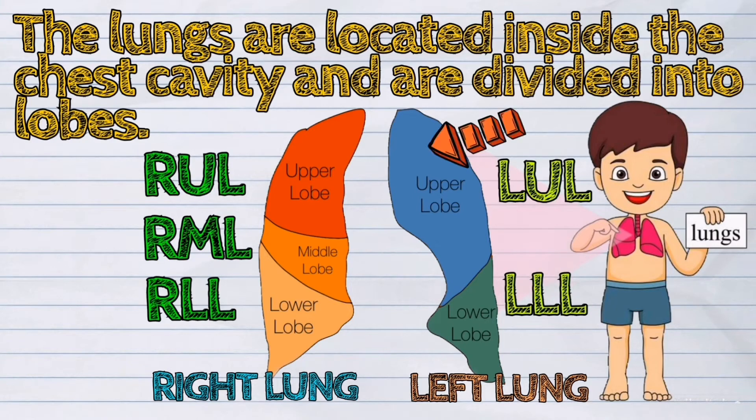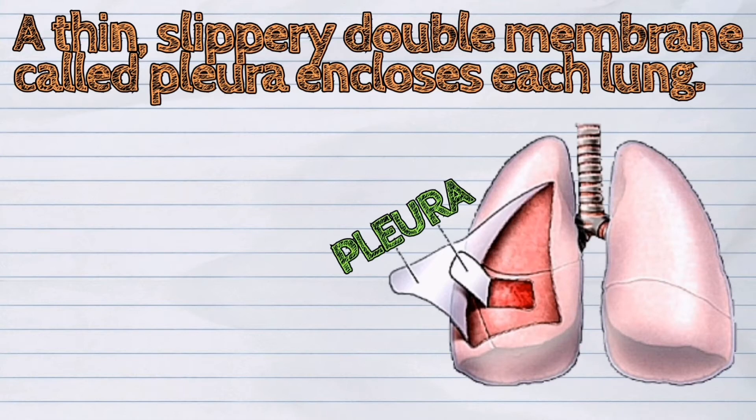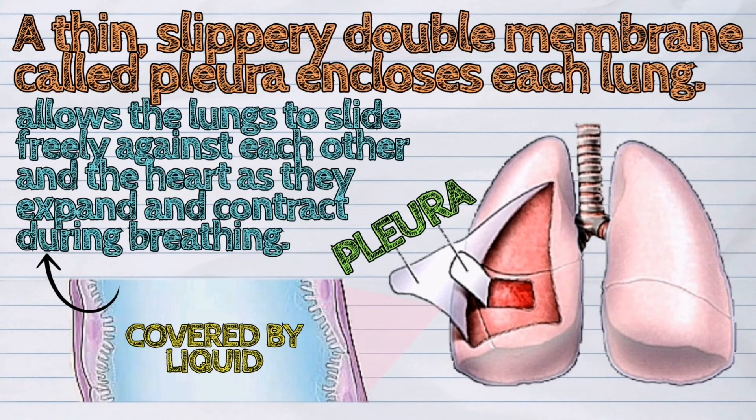The left lung is smaller and makes room for the heart. A thin, slippery double membrane called pleura encloses each lung. The pleura is covered by liquid that allows the lungs to slide freely against each other and the heart as they expand and contract during breathing.